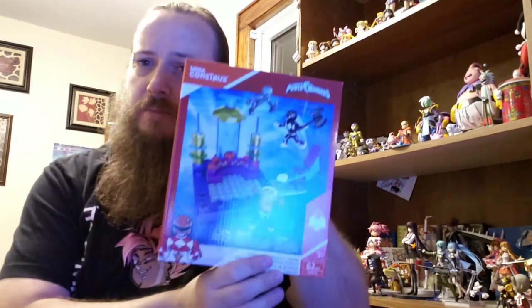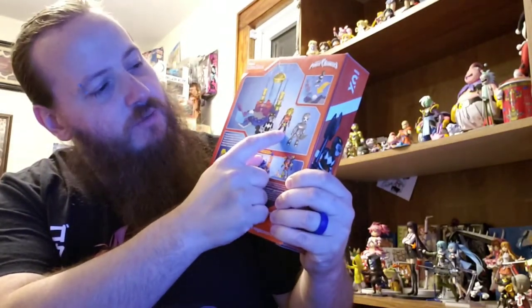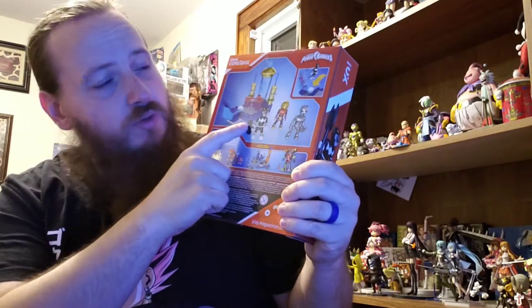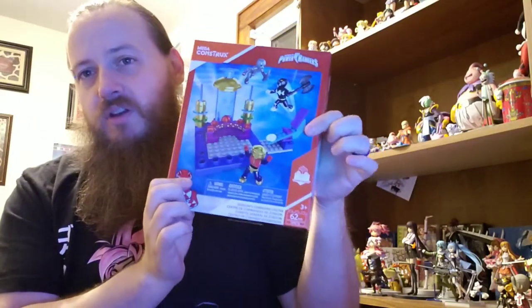Next I got a Mega Construx Saban's Power Rangers Command Center. It comes with a Putty, Alpha Five, and Zack or Adam depending on which Black Ranger you prefer. You can see Zordon in the back. Got this sucker for three bucks — another awesome purchase at an awesome price.